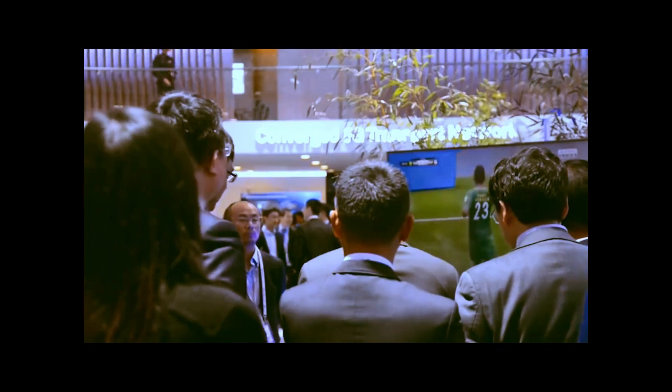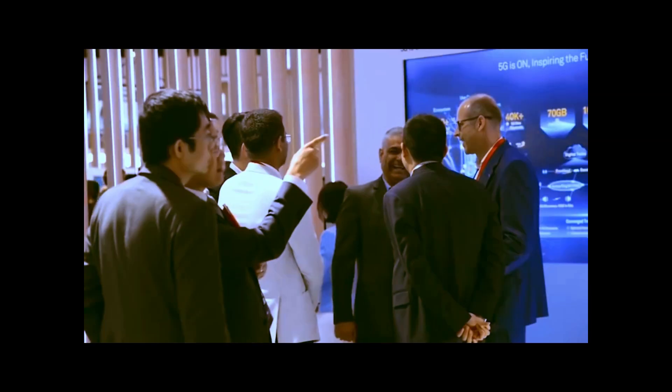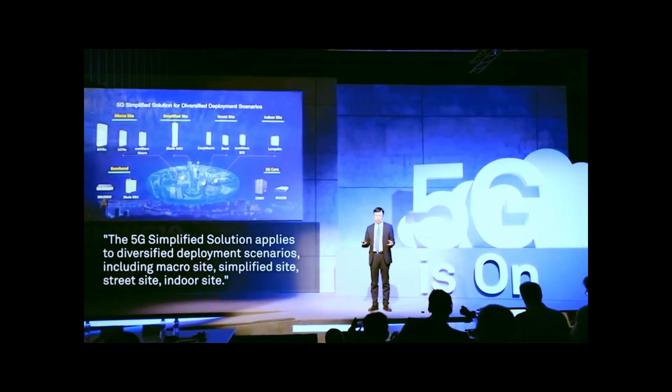What if I told you that the phone you're about to hear about isn't just any phone — it's actually a quiet explosion in the tech world, something that's changing the game in ways most people don't even realize yet. If you love tech or just want to know what's really happening behind those sleek glass screens we all carry, this video is for you.